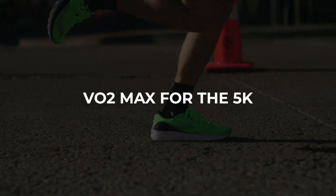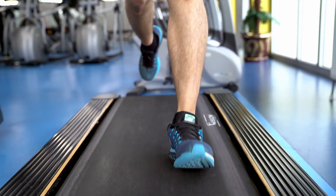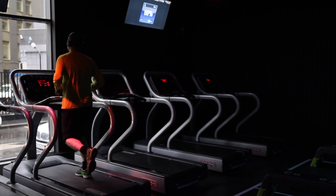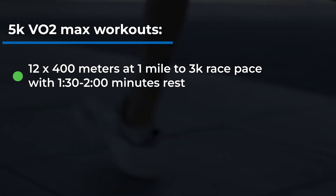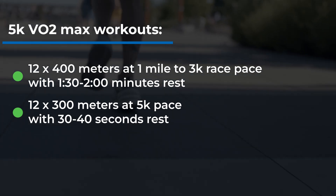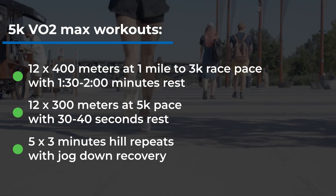So what are some specific workouts that can complement your races? For the 5k, VO2max is most important. While the first portion of 5k training focuses on aerobic endurance, the last third or quarter of your plan will emphasize VO2max workouts. Excellent examples: 12 x 400m at 1-mile to 3k race pace with 90 seconds to 2 minutes rest; 12 x 300m at 5k race pace with 30 to 40 seconds rest; or 5 x 3-minute hill repeats with a jog-down recovery.